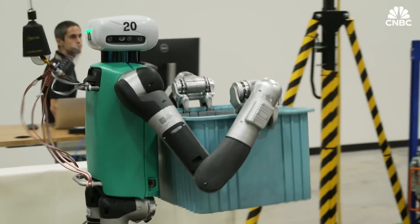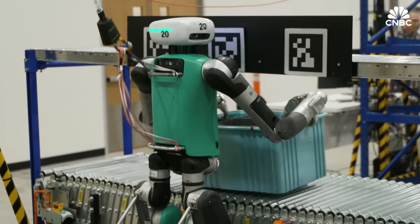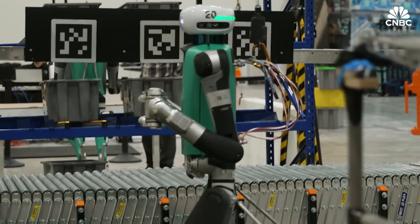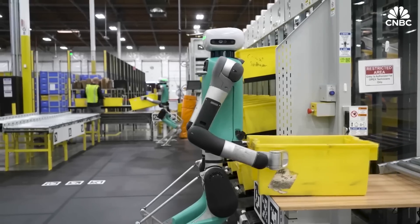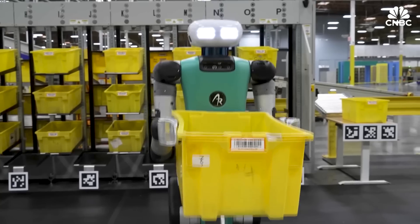Digit's head is predominantly used to house all the cameras so that it can see around better. All of our robots are connected to a cloud platform that we call Arc, and that cloud platform is where we upload telemetry data. We use that data for training the robot to do certain things. Alongside Digit and its accessories, Arc is one of Agility's biggest sellers.